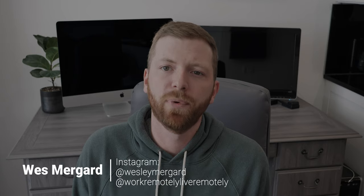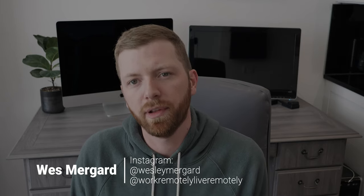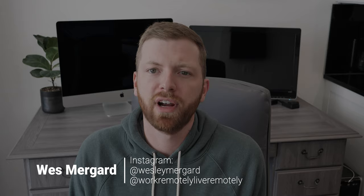I hope you enjoyed the video. Once again I'm Wes Mergaard with WorkRemotelyLiveRemotely.com. Be sure to check out some of our other travel guide content as well. Thanks again for watching.